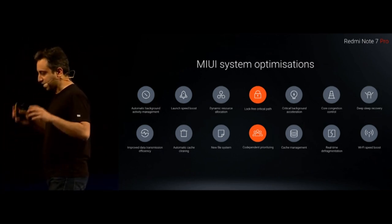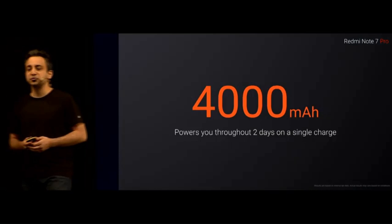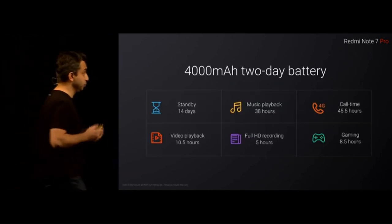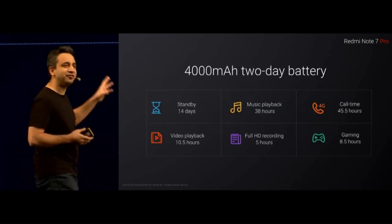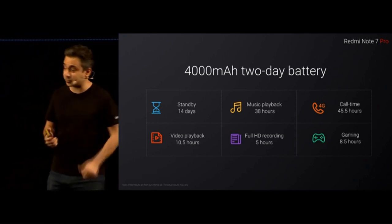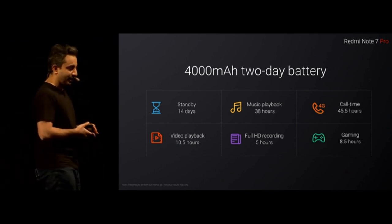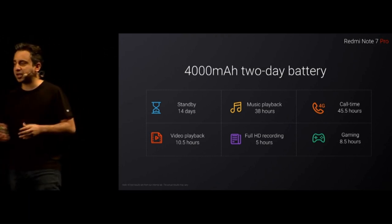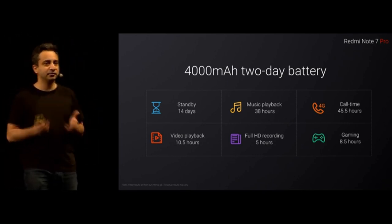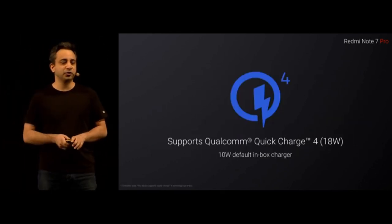It is a Note, and with so much power, it has to have a Note-worthy battery. The Note 7 Pro comes with a 4000mAh battery that easily lasts two days on a single charge — that's almost 45 hours of 4G calling time, or about 8.5 hours of gaming. When the battery goes down, you need to charge it up quickly. For that, again a first for the Redmi Note series, you've got Quick Charge 4.